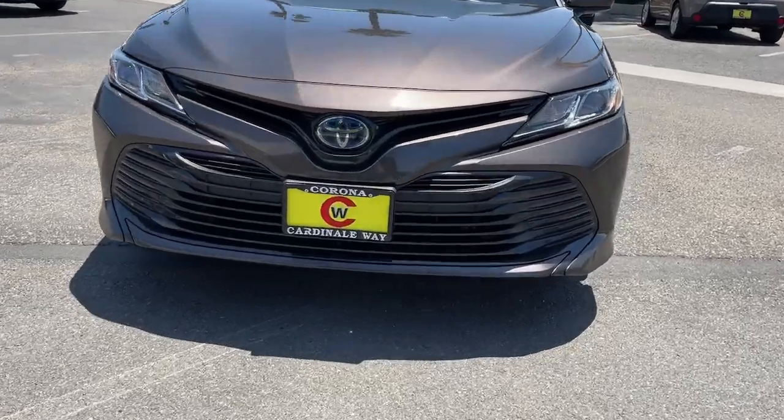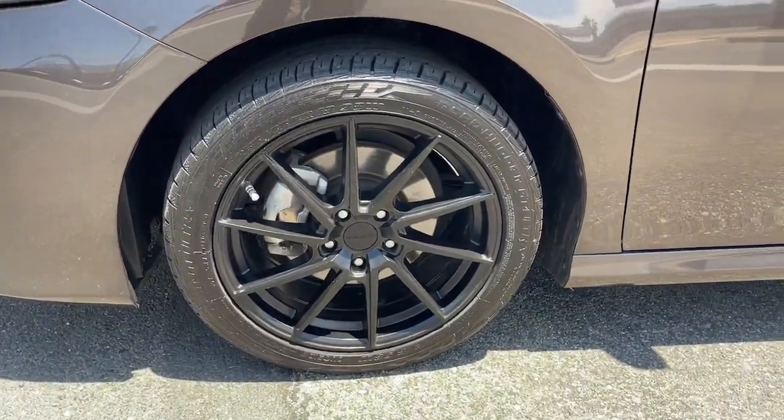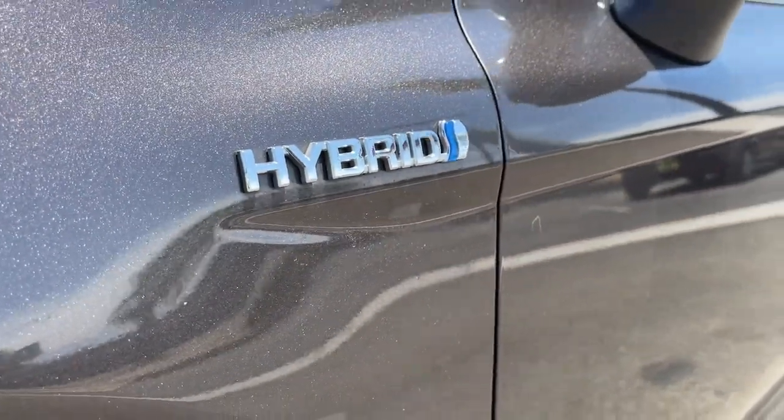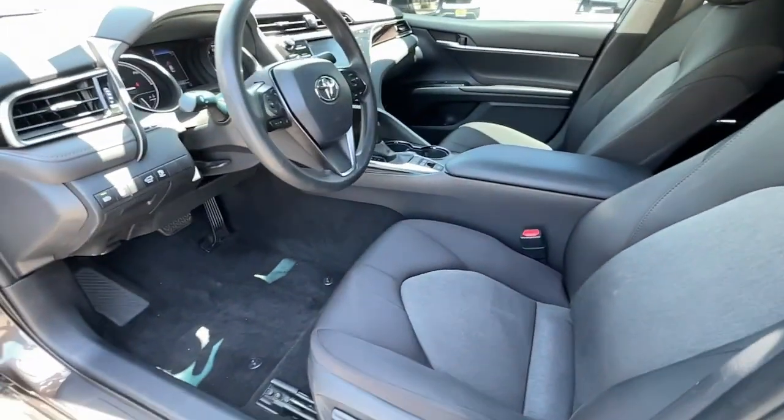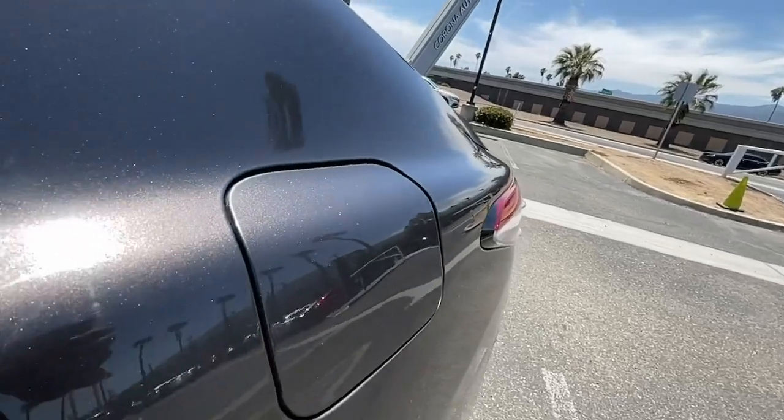These are just some of the great options this vehicle comes with: keyless entry, backup camera, dual-zone AC, power driver's seat, electronic stability control, Bluetooth, intermittent wipers, tire pressure monitoring system, trip computer, and power windows.